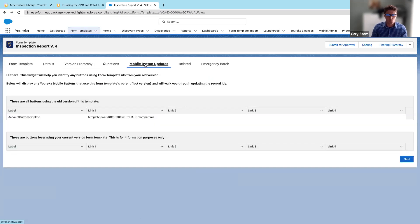Finally, I want to emphasize this last section: it allows you to identify if you have any Eureka mobile buttons or desktop Salesforce buttons, links, or actions using an old form template version. Since you want users to use the most recent version, you can walk through this flow — it'll take your button syntax and update the record ID so that your users are always using the latest and greatest. We've walked through quite a bit: a ton of new templates and this new way to manage your templates as you produce new revisions.